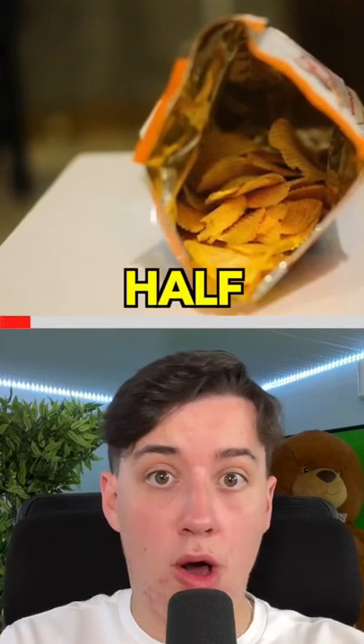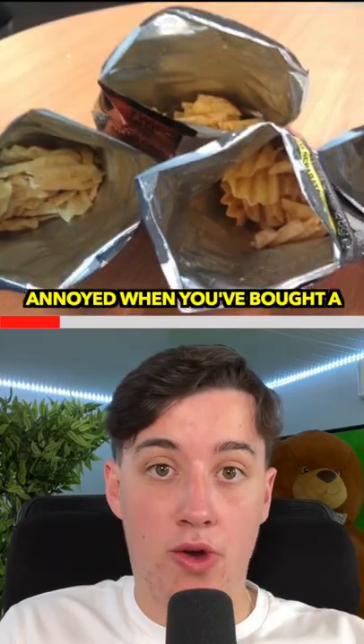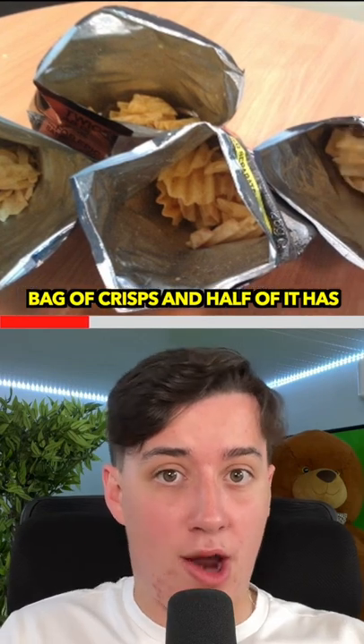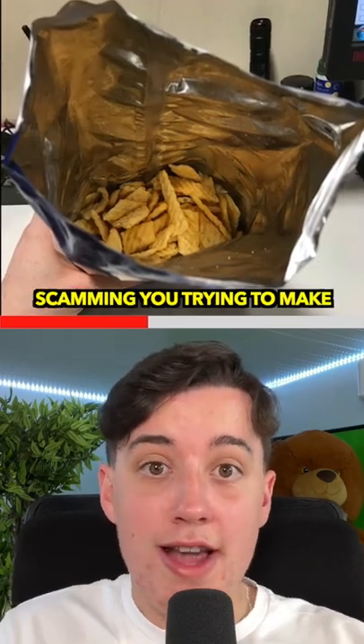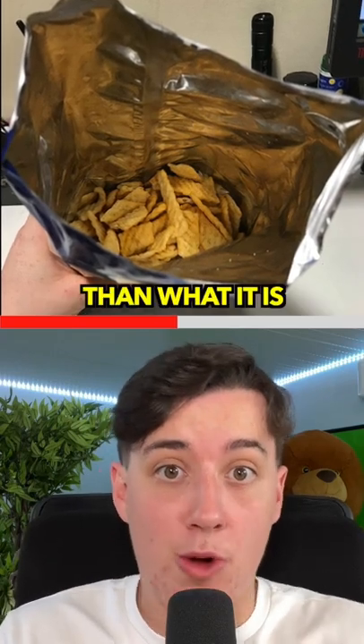Here's why bags of crisps are always half empty. You've probably once been annoyed when you've bought a bag of crisps and half of it has just been air. You assume the company is just scamming you, trying to make the bag of crisps look bigger than what it is.